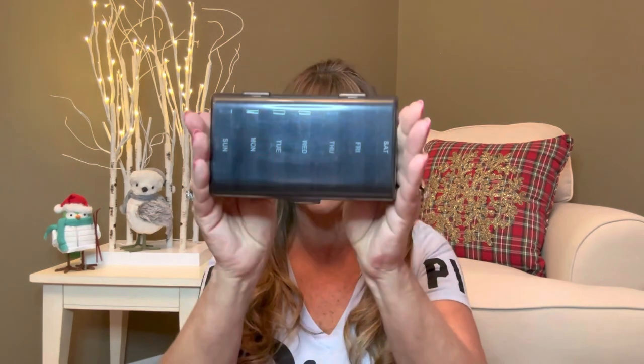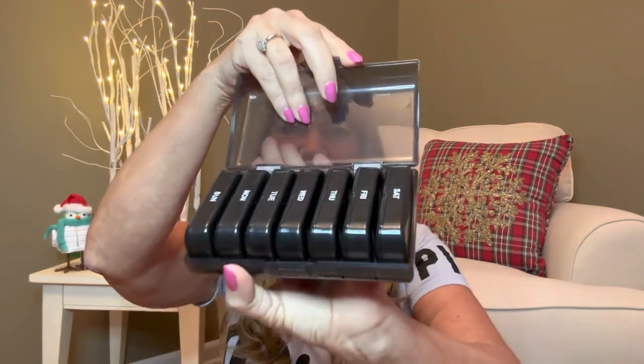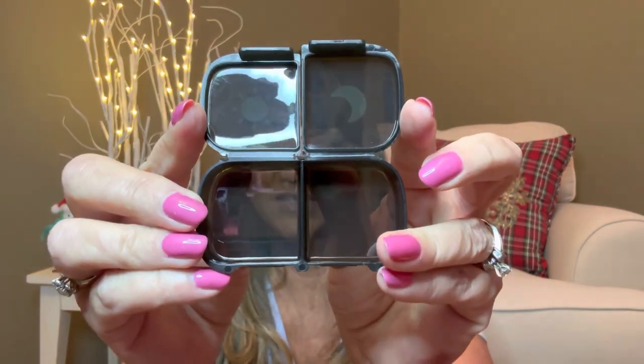Let me show it to you one more time so you can see the whole look of it together. It comes like this — dark colored, so you have some privacy. When you open it up, it has a little latch right here and it pops open. All your little pill cases are tucked right inside, each one individual for each day of the week. They just pop open very simply — they're not tough to open up — and then they stay nicely stored inside.